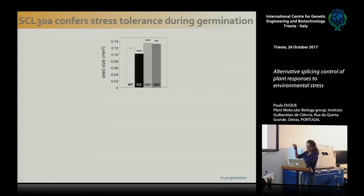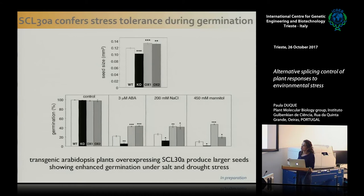We immediately thought: if the mutant has these phenotypes, maybe we can generate super seeds. We made the overexpressor, and the overexpressor actually has larger seeds and germinates twice as much under stress compared to the wild type. So this might allow us, in crops — not in Arabidopsis, which has no commercial use — to make crops with bigger seeds that germinate faster under salt and drought stress.